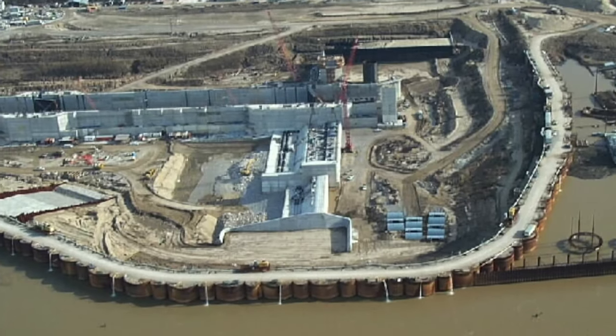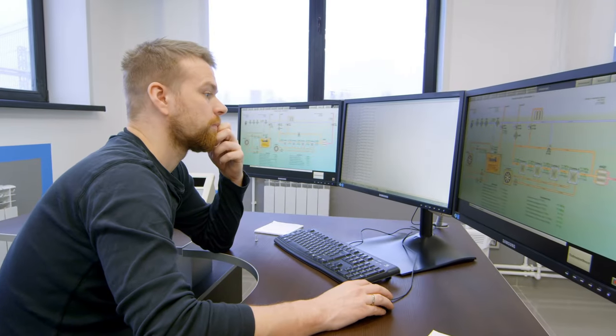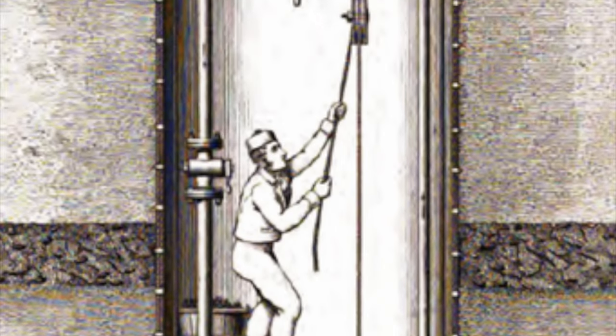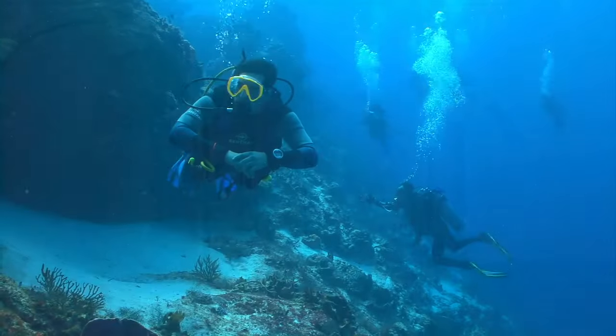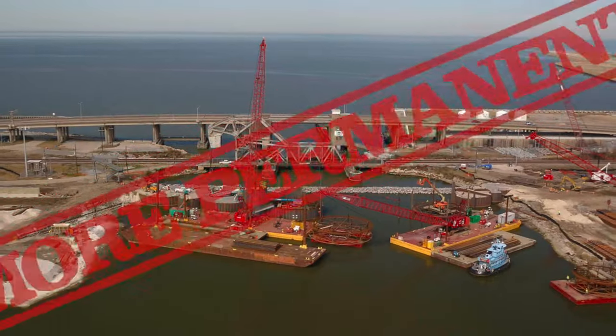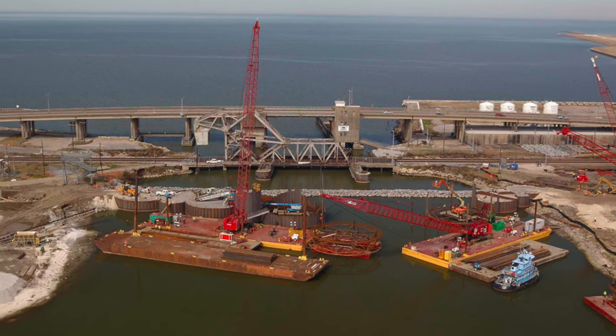It also may seem like creating these large cofferdams is very expensive — and it is. Engineers avoid using any forms of underwater construction at all costs, but when it's needed, cofferdams are much safer than other methods of underwater construction like using divers. Cofferdams are also a more permanent solution when continued projects need to take place on the edge of lakes or oceans.